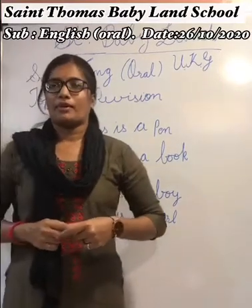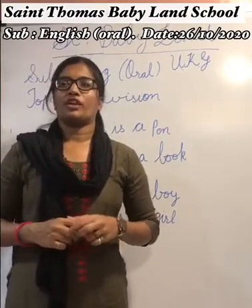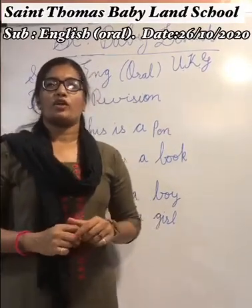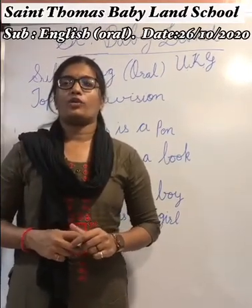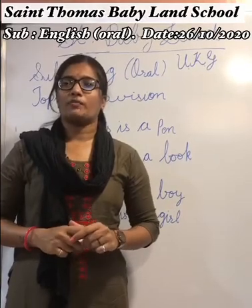So in our Primer B book, we have so many fill-ups about this topic. We have to write in our Primer B book. Now all of you open your book — English Primer B.